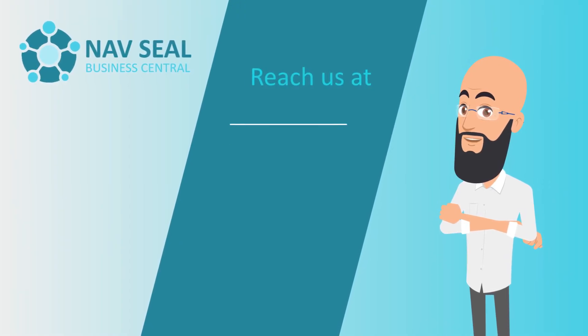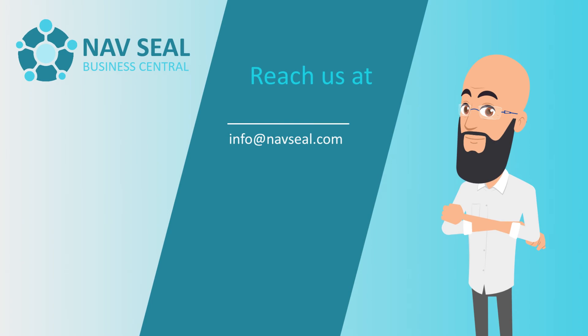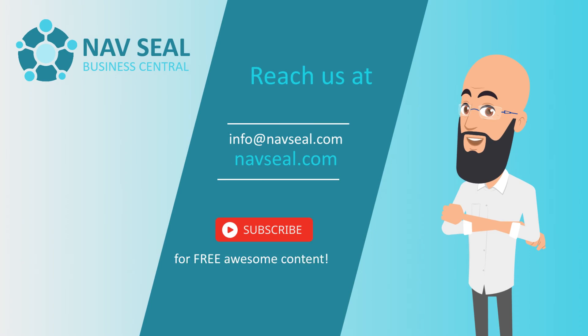Reach us at info@navseal.com or book a meeting on our website navseal.com, and subscribe for free awesome content!